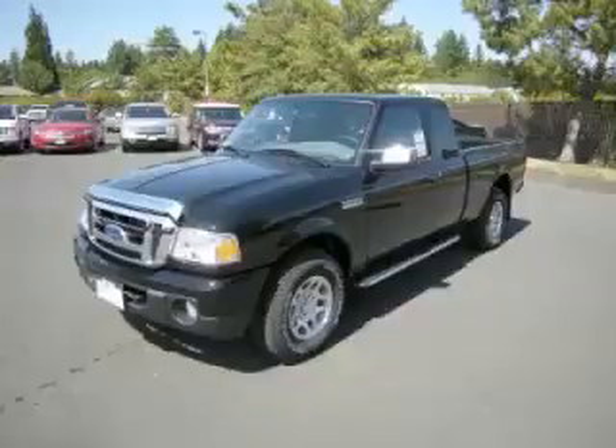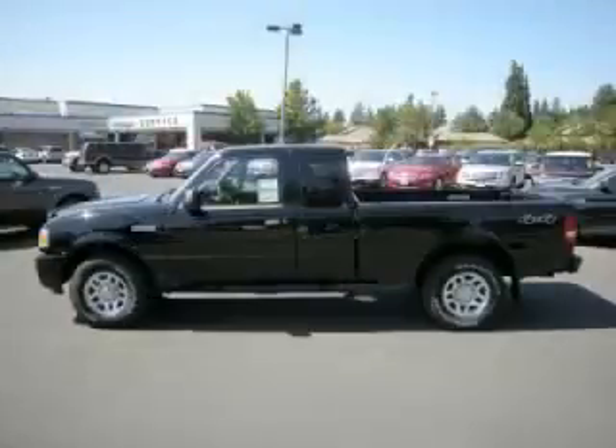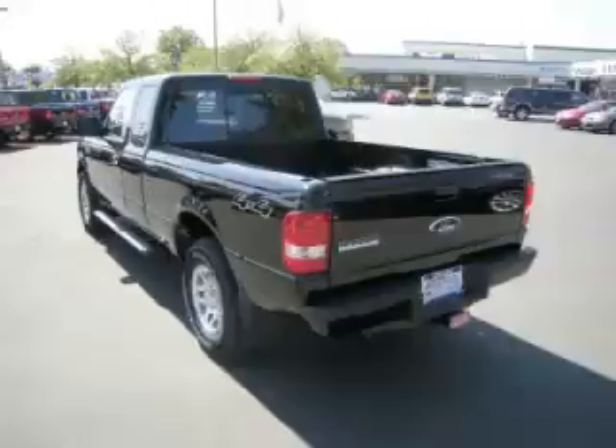This is a 2010 Ford Ranger XLT with fewer than 1,000 miles. This Ford stands out with top-tier comfort and convenience equipment and reliability, and a 4.0 liter V6 engine with single overhead cam.